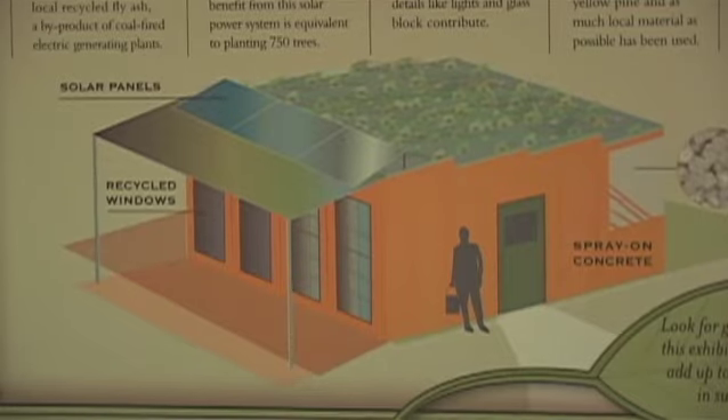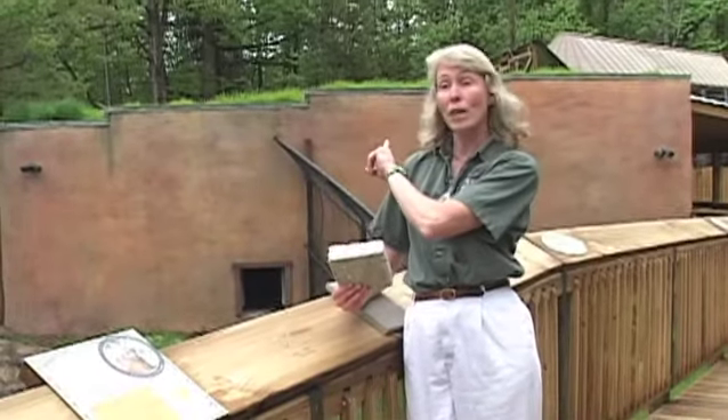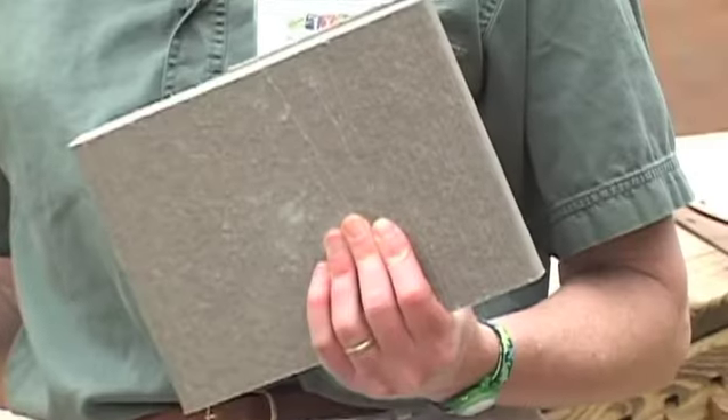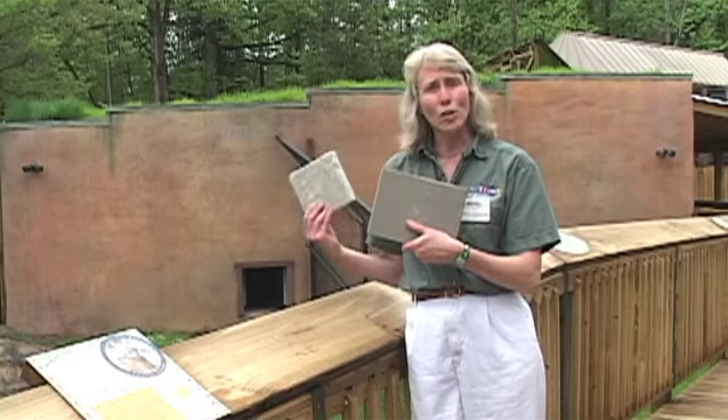Everything from the materials you use in buildings — it doesn't have to be the recycled styrofoam concrete that we built the Maine Wolves house out of. It doesn't always have to be recycled plastic made into wood planks, which we've also used inside.